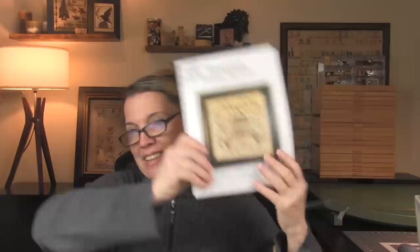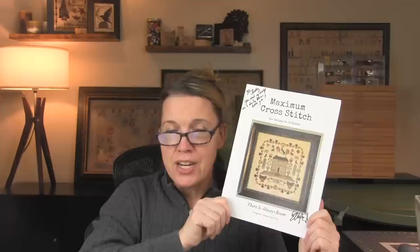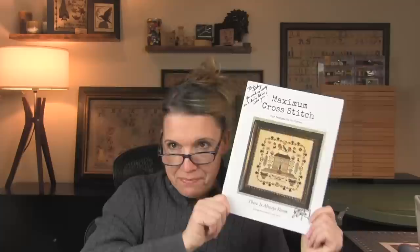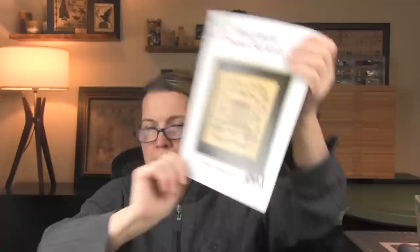The first project is by my very good friend Ellen who has a new design company. She is designing cross stitch and she's fantastic and incredibly talented — go buy all of her things. Her website is Maximum Cross Stitch and she currently also has her paper charts, the majority of them, on the Evertote website. This chart is called There is Always Room and it is an adorable sampler with a very cute house, bird, flowers, cat, dog, and another bird.